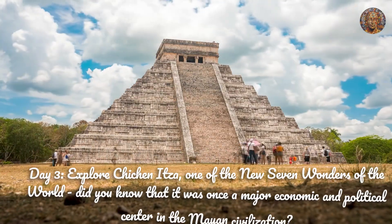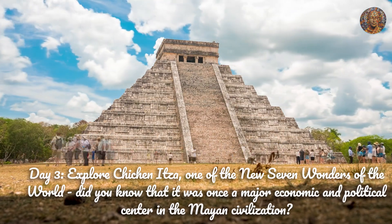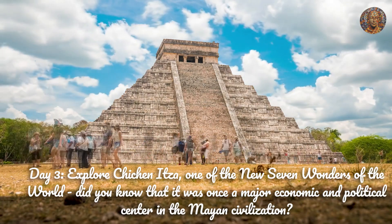Day 3. Explore Chichen Itza, one of the new seven wonders of the world. Did you know that it was once a major economic and political center in the Mayan civilization?